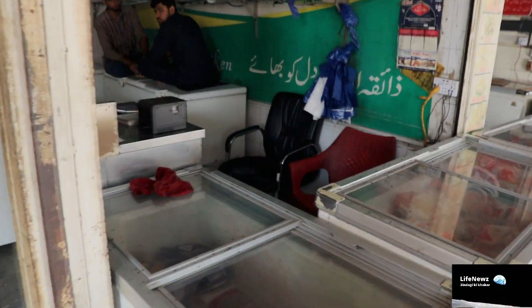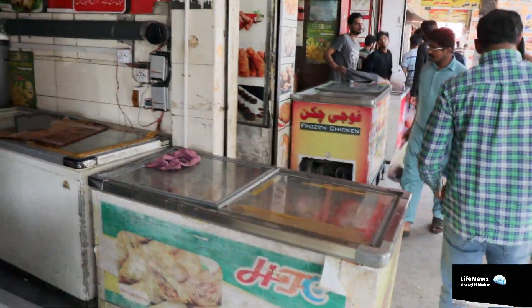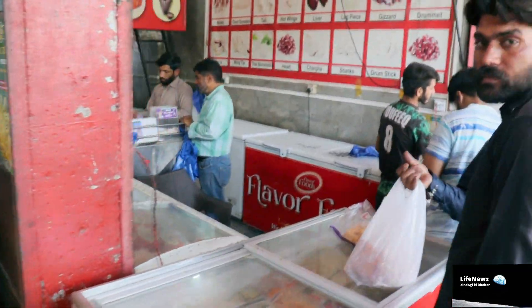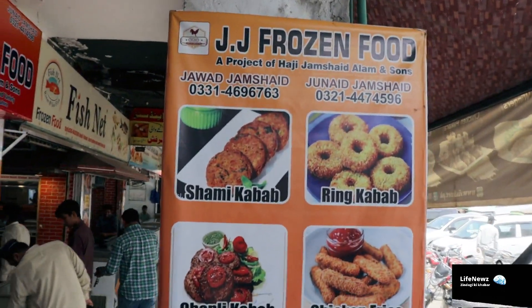Before this, I showed you live pets. There are rabbits, sparrows, and parrots. Now all these meat shops — if you want to show the camera — all these are available here. If you go ahead, you can also find all kinds of meat.